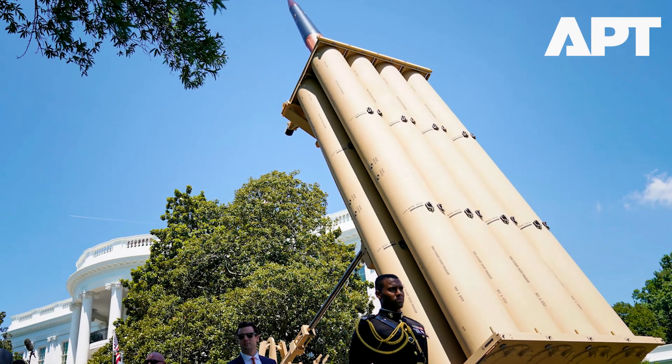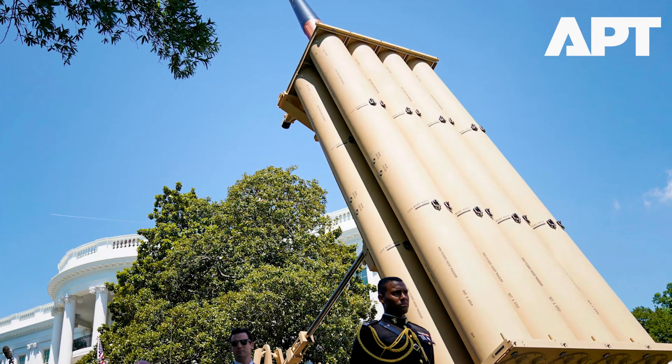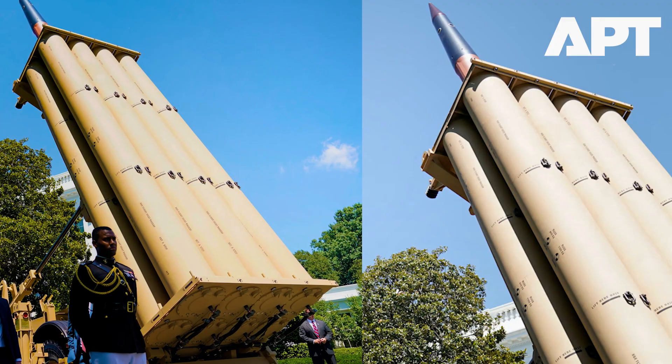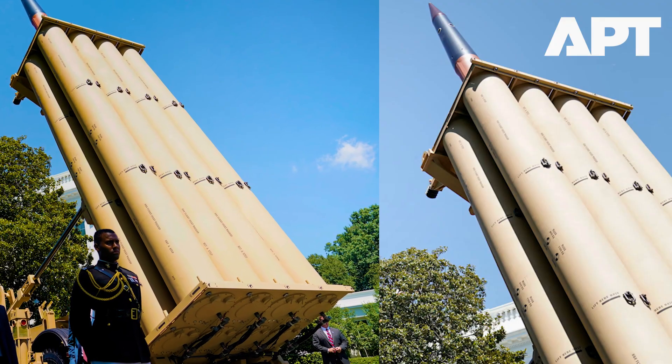The slides, marked with the slogan 'Go Fast, Think Big,' were shown to 3,000 defense contractors last week in Huntsville, Alabama. They reveal a complex defense architecture designed to meet a 2028 operational deadline set by President Donald Trump.